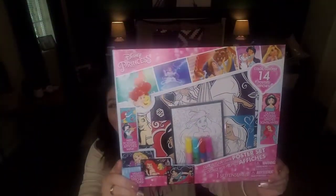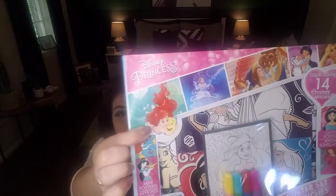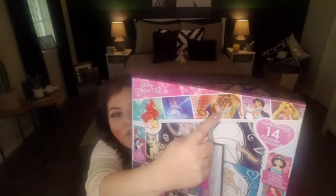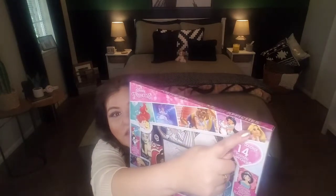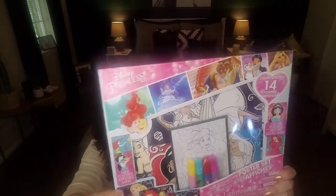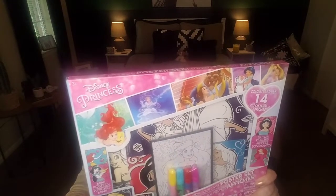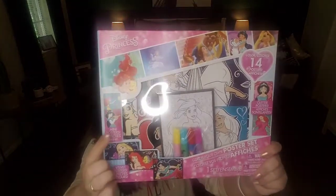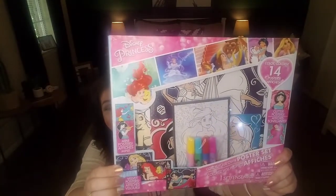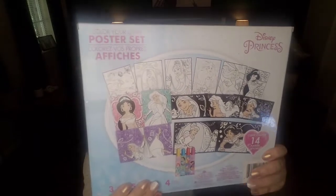Another item I picked up was this color-your-own poster set in a Disney theme — you have the different Disney princesses, including the Little Mermaid, Ariel, Cinderella, Belle, Jasmine, and Rapunzel. You get three glitter posters, five velvet posters, six mini posters, and four markers. You can also color these with crayons, colored pencils, or paint. There's a lot of stuff you can do with these, and look at the variety you're getting. To keep your kids busy for only a dollar — you can keep them occupied while you need to work at home or do some cleaning.